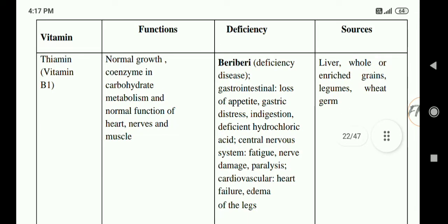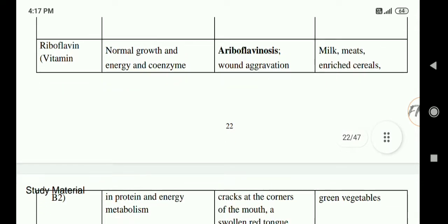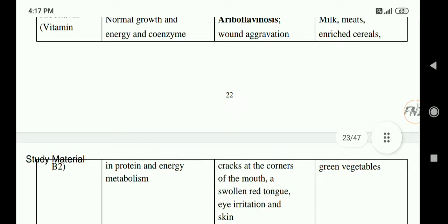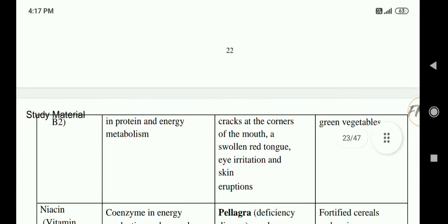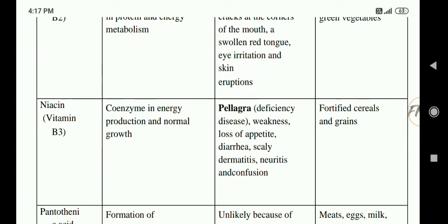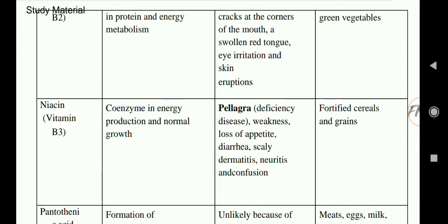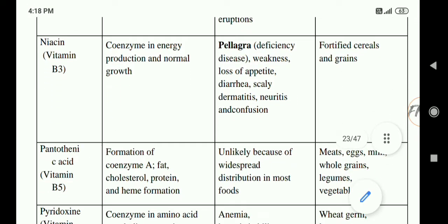Next is riboflavin, that is vitamin B2. It is required for normal growth and energy, and acts as a coenzyme in protein and energy metabolism. Its deficiency causes ariboflavinosis — wound aggravation and cracks at the corners of the mouth. Major sources are milk, meat, enriched cereals, and green vegetables. Next is niacin, vitamin B3. Its function is acting as a coenzyme in energy production and normal growth. Deficiency causes pellagra — weakness and loss of appetite. Rich sources are fortified cereals and grains.